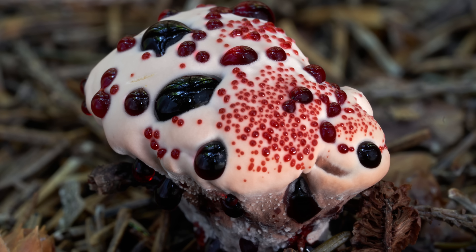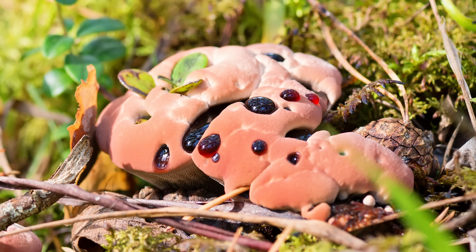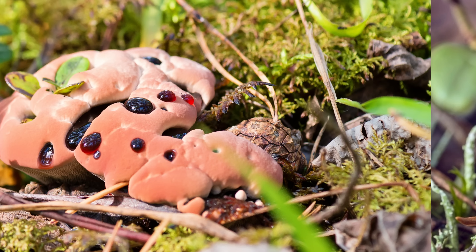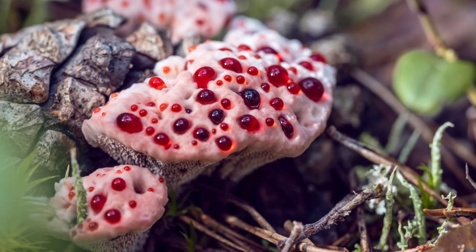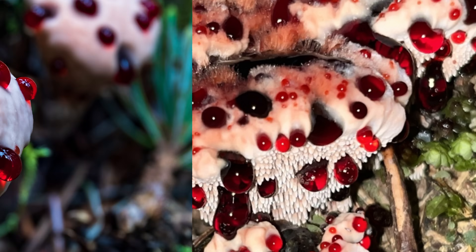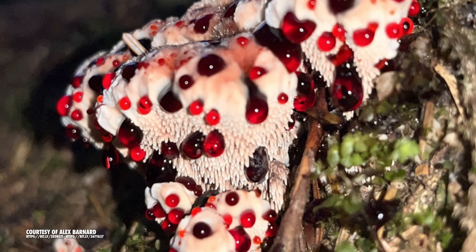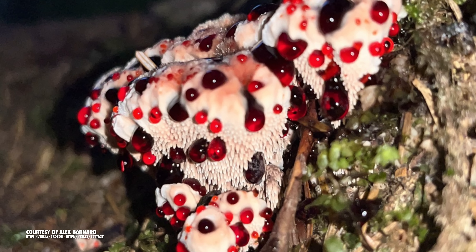But the really metal part about them is that they cry crimson blood. The blood of the bleeding tooth is actually an extracellular fluid that's squeezed out when there's too much water in the mushroom. If the ground around the bleeding tooth gets too wet, water is forced into the roots through osmosis. When the pressure this additional water causes gets too great, it squeezes out the crimson wave through pores in the cap of the mushroom.